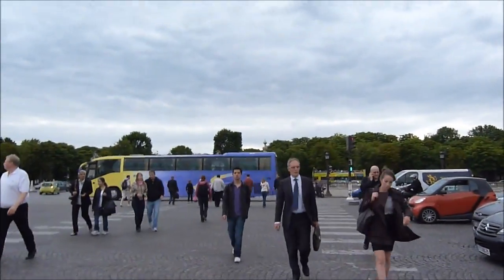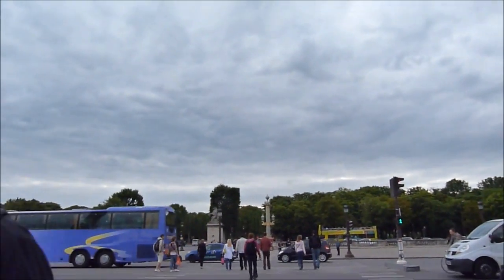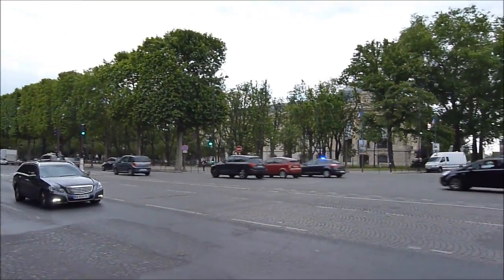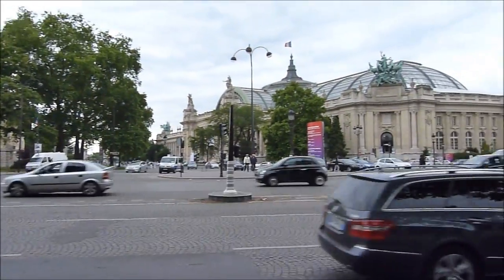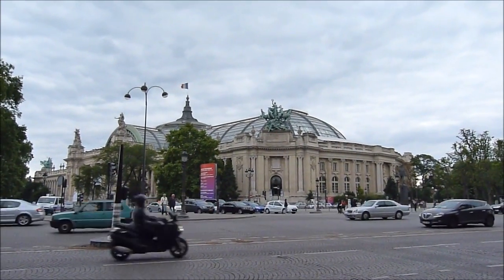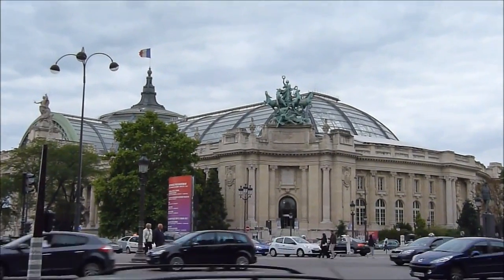We keep walking. Now we are going to the Arc de Triomphe — it's just a few minutes walk from here. On the Champs-Élysées, one of the most famous avenues in the world, there's the Grand Palais, which was built in 1900 for the Universal Exposition.